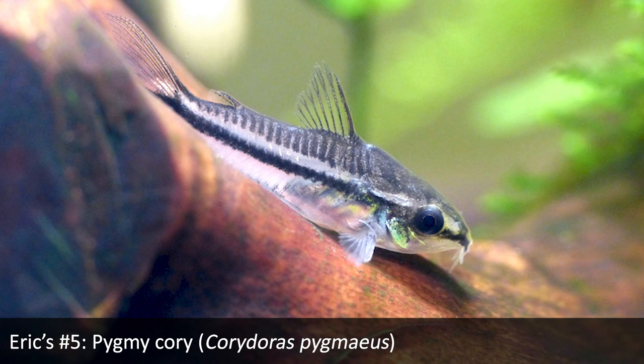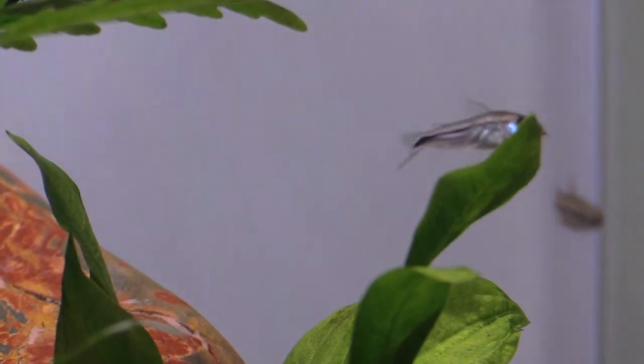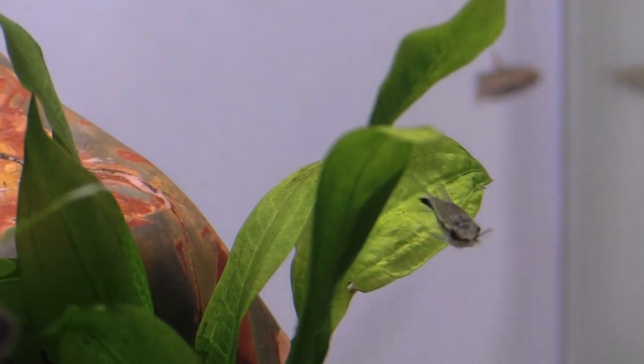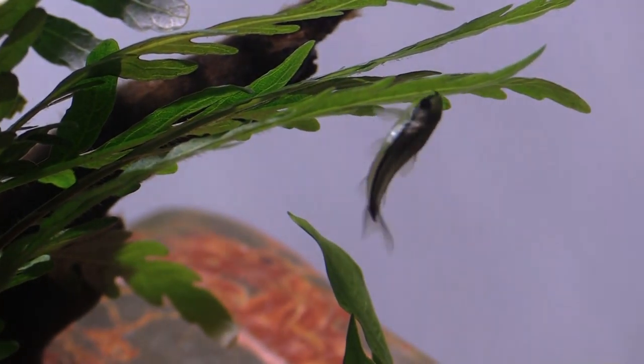My number five is the Pygmy Cory, Corydoras pygmaeus — a very personable and inquisitive, adorable fish. Most Corydoras are added as an afterthought as part of the cleanup crew, but Pygmy Corydoras spend more time up in the water column. They'll rest on surfaces like wood, rocks, and plants rather than just staying on the bottom, so they can really function as the centerpiece of your aquarium. They're small, peaceful, and not particularly colorful, but their behaviors are so adorable that if you put a group of six or more in a smaller aquarium, you'll fall in love with them right away.